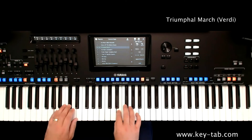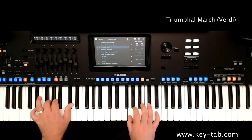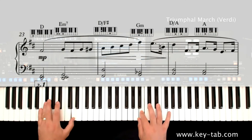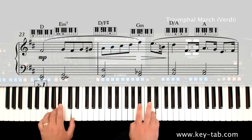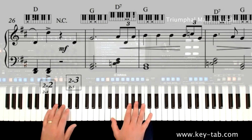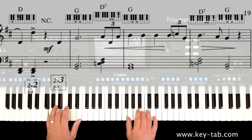Classical Magic and Keytab Arrangements — a new way to play.